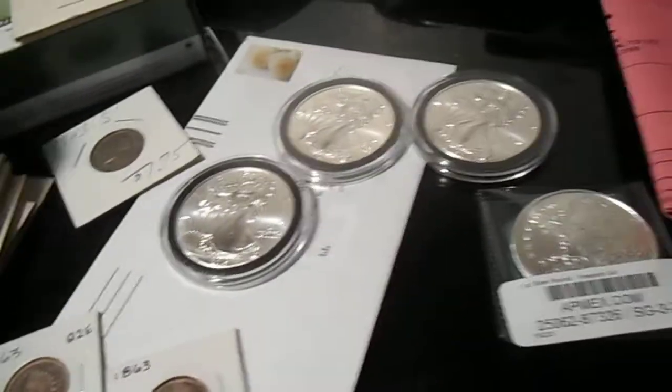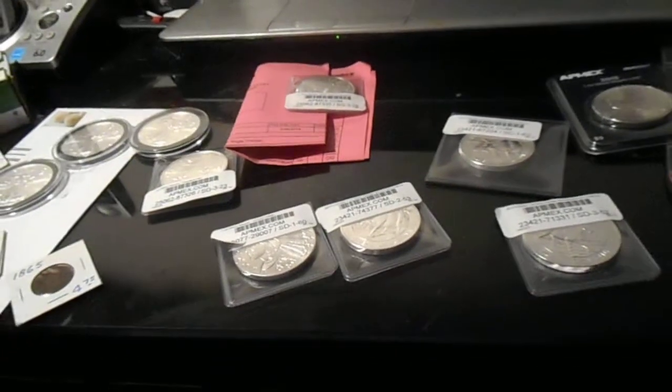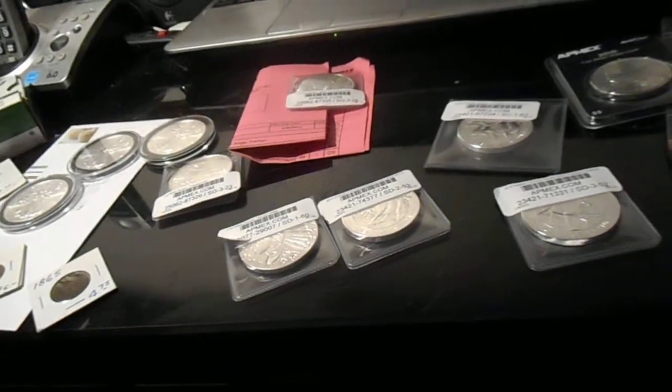I now have nine more ounces to add to the stack, bringing me to 77 ounces. I have one more ounce coming tomorrow, and I got some fun little pennies.